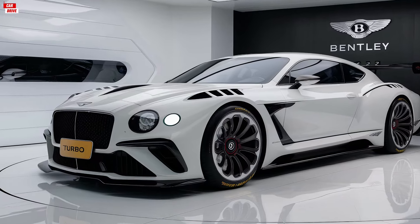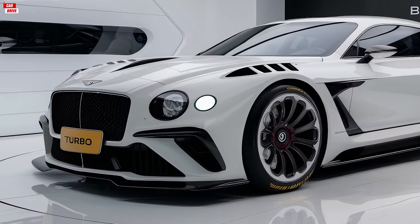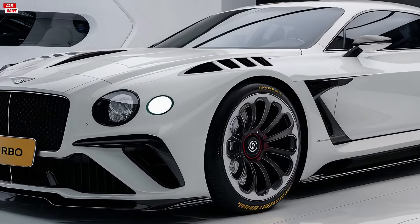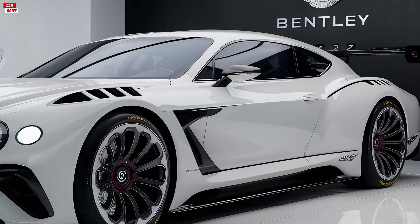Welcome to our channel. Today we're diving into the world of luxury and performance with the 2025 Bentley Turbo Ore. We'll be exploring every inch of this remarkable vehicle from its stunning interior and exterior design to its impressive performance capabilities and pricing.